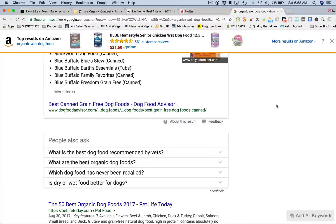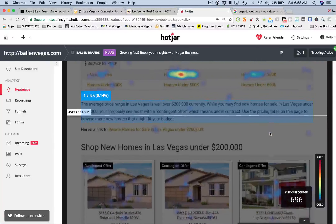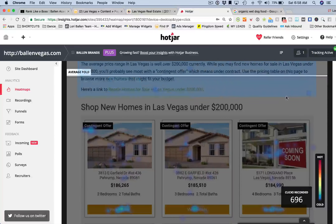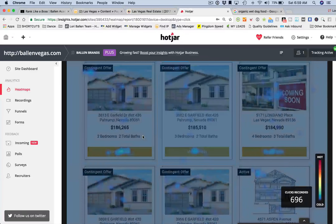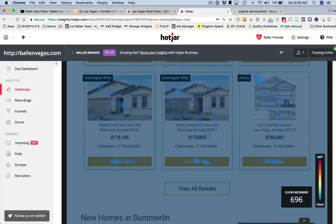The better user experience we create, the lower our bounce rates will be. Let's go back to Hotjar. Here's another thing we do to increase actions: we use these related posts, which you'll see a lot on the work that I create.